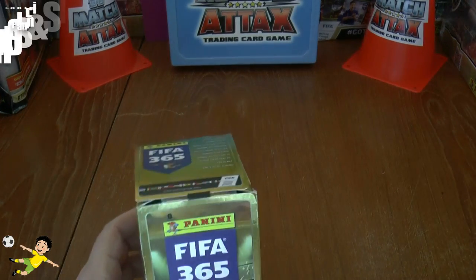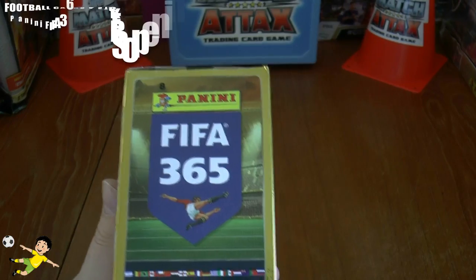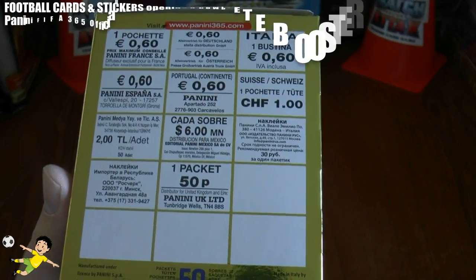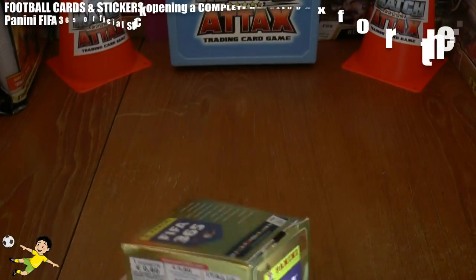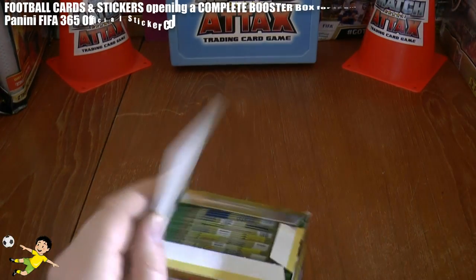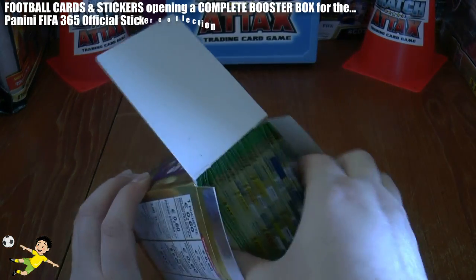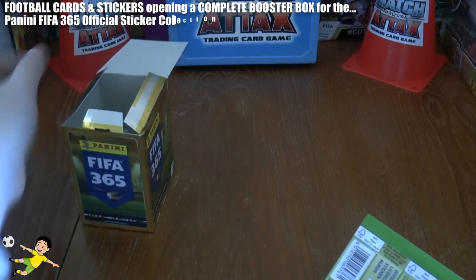Today we've got for you a sealed box of the Panini FIFA 365 sticker collection. This is the UK edition packs, which cost 50 pence per pack and contains five stickers in each individual pack. We've got 50 packs within this box, we're going to open them all on this one video. I know you guys love these older videos, so let's get them all out of the retail box firstly.